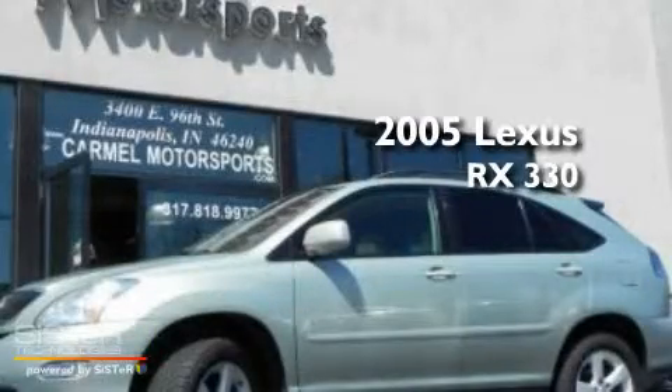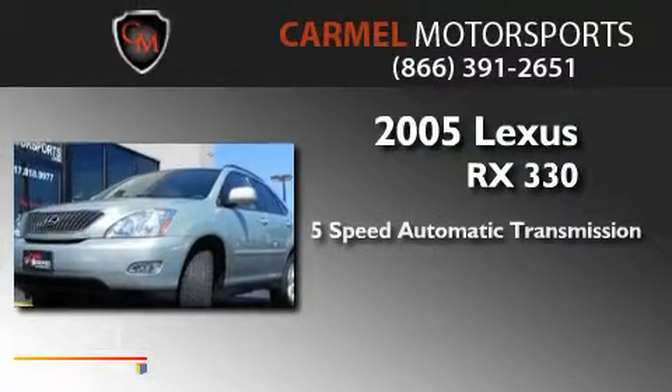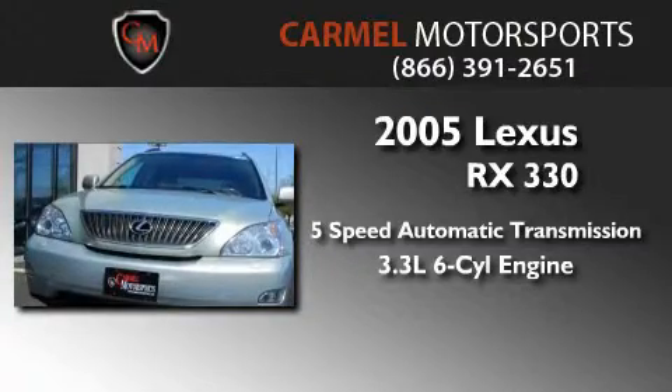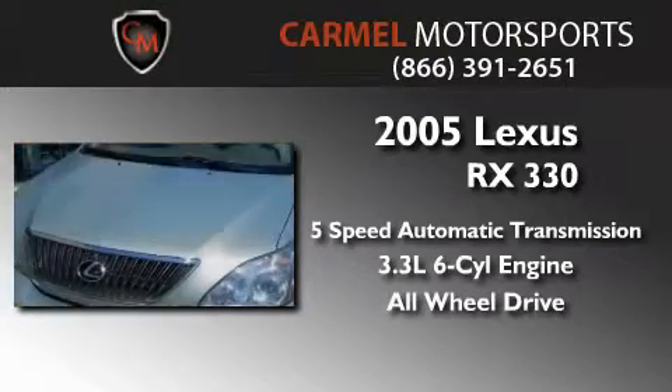This is a 2005 Lexus RX 330. This crossover has a 5-speed automatic transmission, a 3.3-liter V6, and the added safety and control of all-wheel drive.